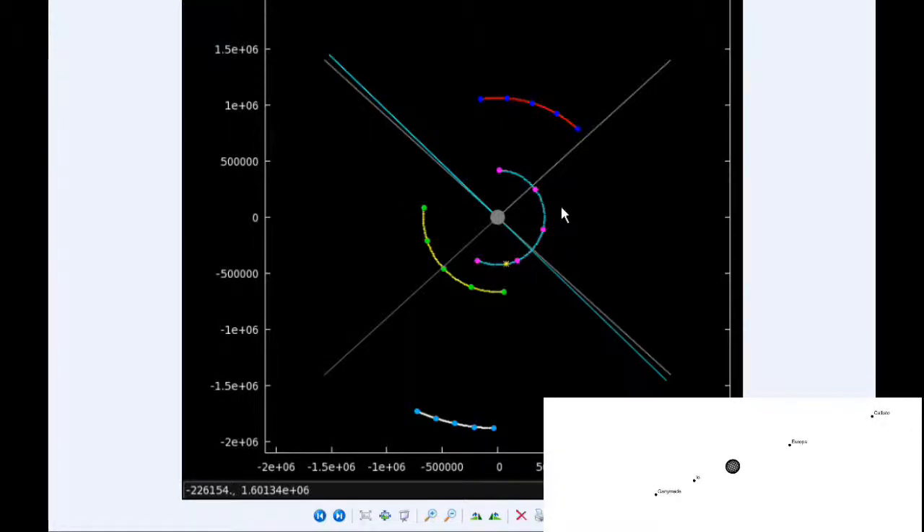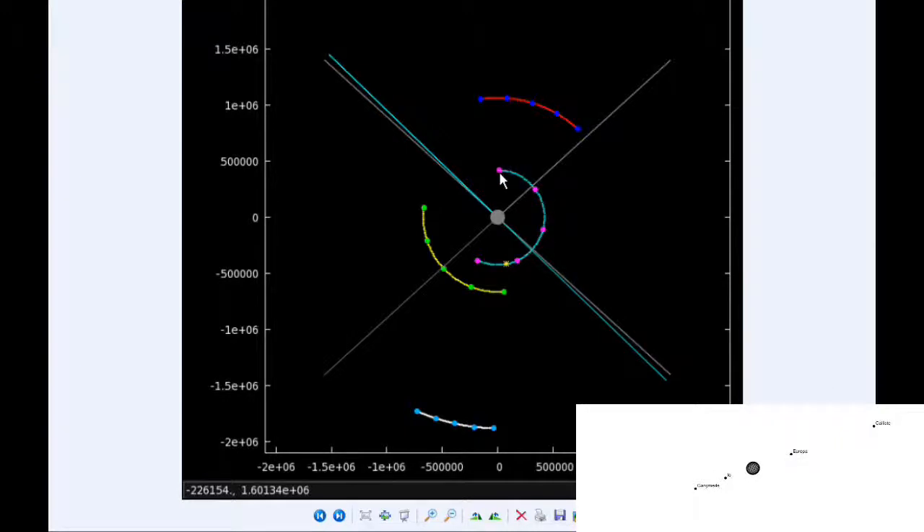At 18 hours UTC, Io is just about to cross its eastern elongation and move into quadrant 2 going west. Europa is now firmly in quadrant 4 heading east. By zero hours UTC, Io is now firmly in quadrant 2 heading west. Europa continues in quadrant 4 heading east, and Ganymede and Callisto are still in their corresponding quadrants.